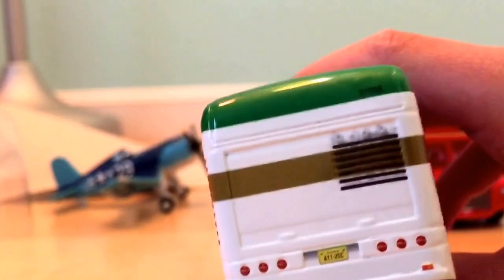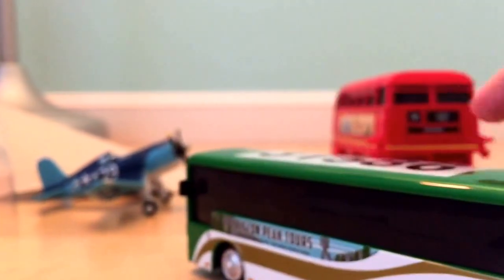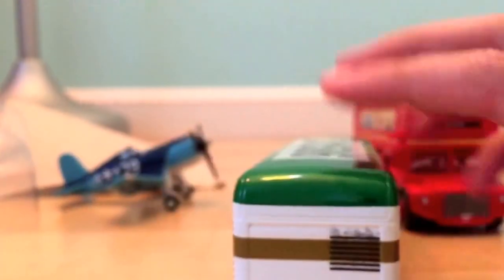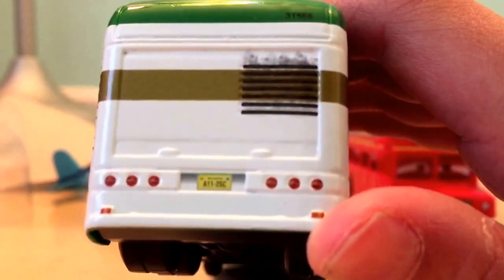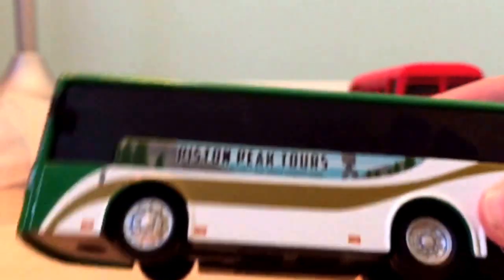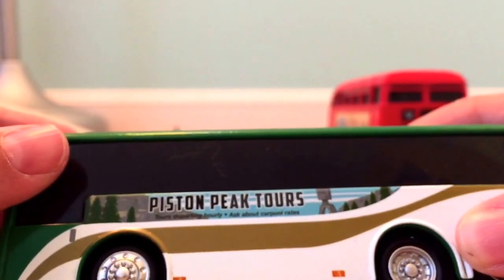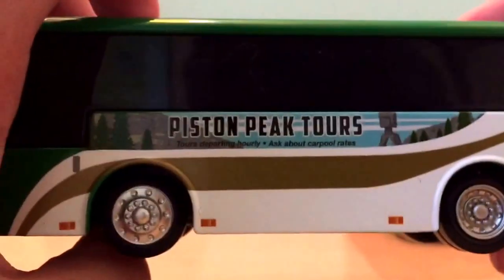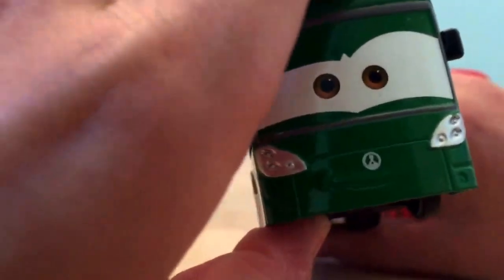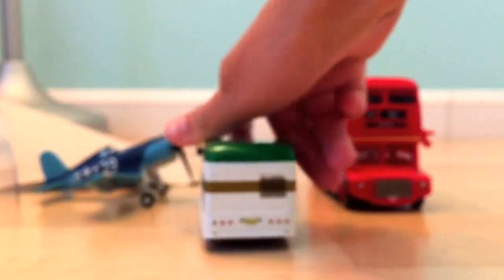The license plate reads 31586, which is up here. You can see some nice vent detailing, and it says 'Piston Peak Tours - Tours departing hourly, ask about carpool rates.' I'm pretty sure cars can't fit in a bus, so maybe it's more like a tour guide service - the same as cars can't fit in taxis.